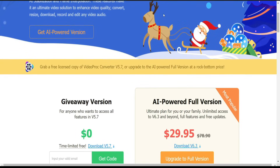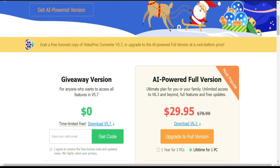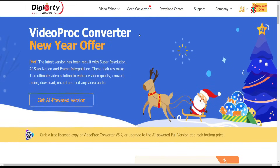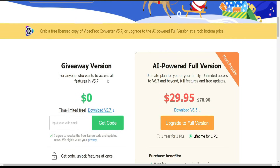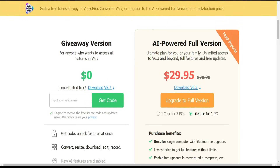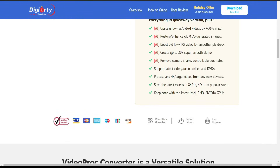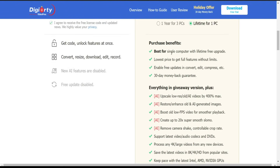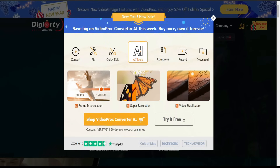Now I will show you how you can use this program. But before that, if you don't want to purchase VideoProcop AI in the first place, I advise you to participate in the giveaway version and you can get a free code. But if you want full satisfaction using this product, you need to purchase the AI-powered full version. Right now the price is 20 dollars, and it's a great time to buy because you get great AI tools and more features.